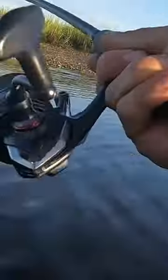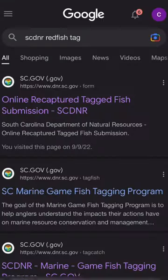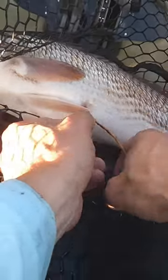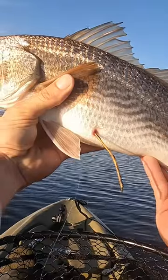This fish is DNR tagged. Google SCDNR redfish and you're going to have a simple form that will help biologists study and track these fish. They'll send you a little email back about where the fish was released and then they'll send you updates.